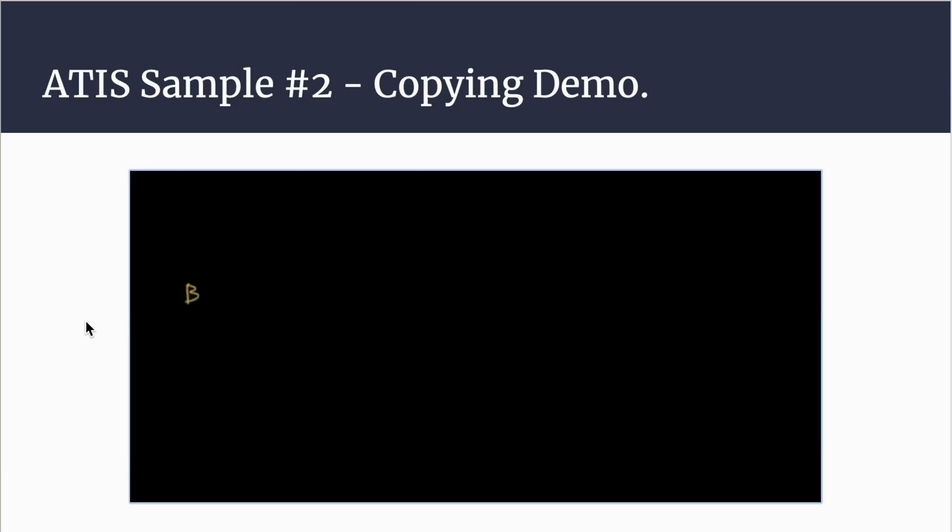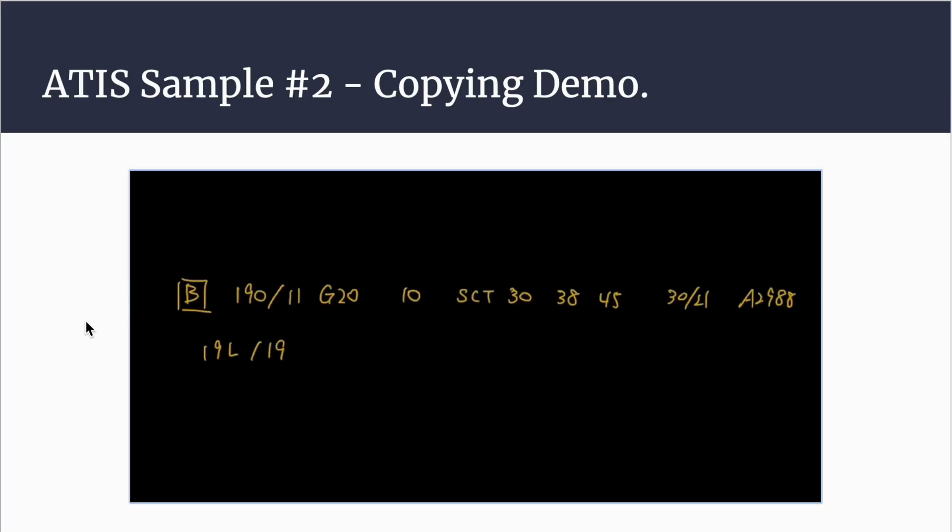Here is the real-time example: North Perry Tower information Bravo, time 1653 Zulu, wind 190 at 11 gusting 20, visibility 10, sky condition scattered layer 3,000, scattered layer 3,800, scattered layer 4,500, temperature 30, dew point 21, altimeter 29.88. RNAV GPS approach runway 28 Right in use, circle to land runway 19 Left, landing and departing runway 19 Left and 19 Right. All aircraft landing and departing runway 19 Left and all inbound from the east contact tower 134.3. All aircraft landing and departing runway 19 Right and all inbound from the west and all banner tow aircraft contact tower 132.1. Use caution for bird activity in the vicinity of the airport. All pilots required to read back hold-short instructions with call sign. Advise on initial contact you have information Bravo. And that will be all for today's lesson.